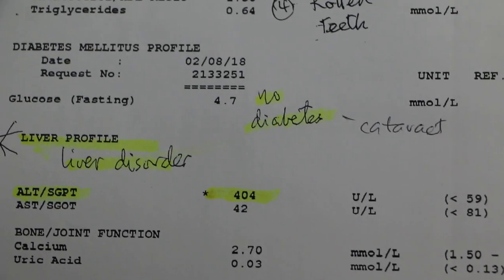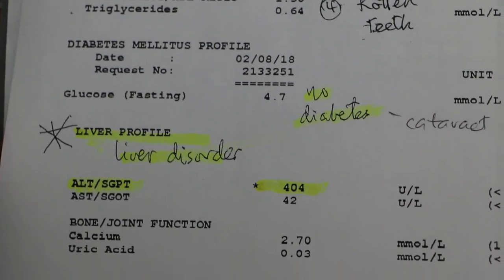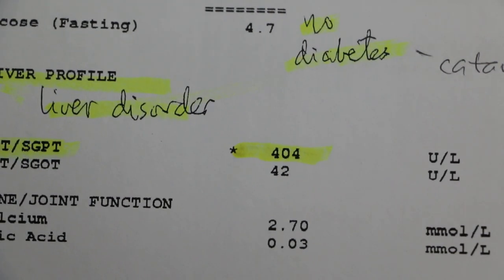From the blood test findings, the enzymes are increased. ALT is 404, which is evidence of liver disorder. This old dog may have a liver tumor or other liver diseases leading to the increase in enzymes.